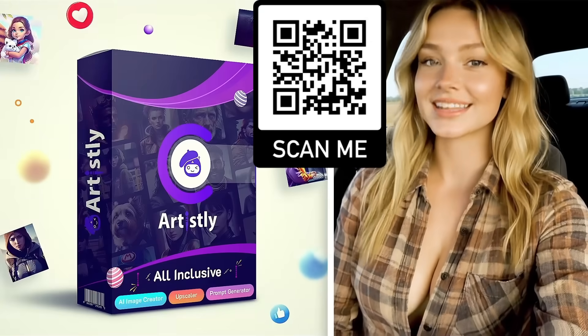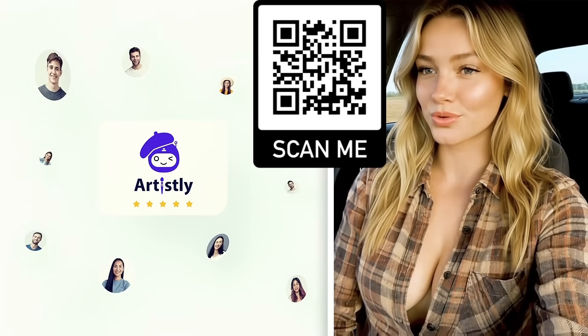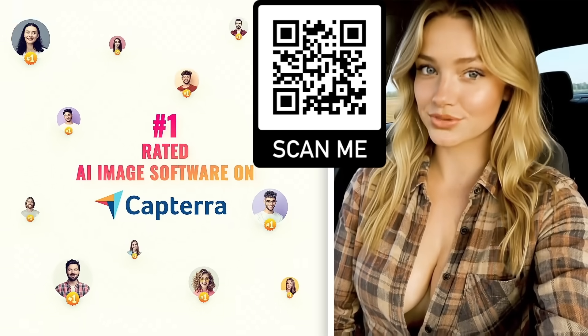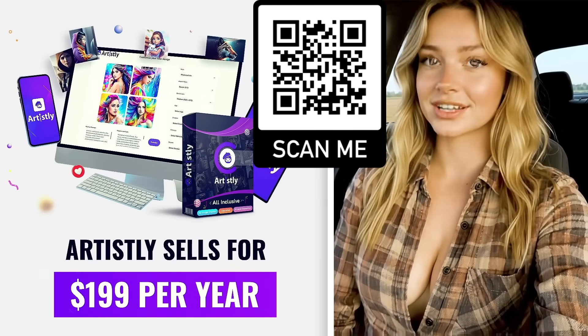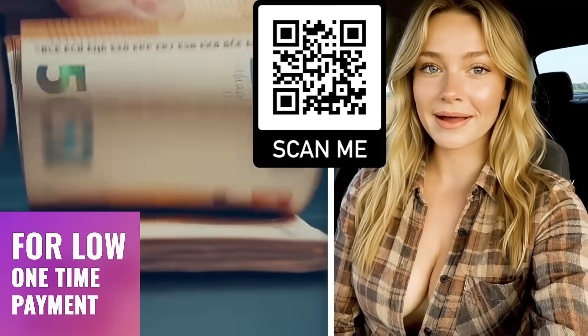This AI tool is called Artisly. Artisly is already trusted by more than 60,000 business owners worldwide, and is the number one rated AI image software on Capterra, with over 500 five-star reviews on Trustpilot. Normally Artisly sells for $199 per year, but for a limited time you can get lifetime access for a low one-time payment.